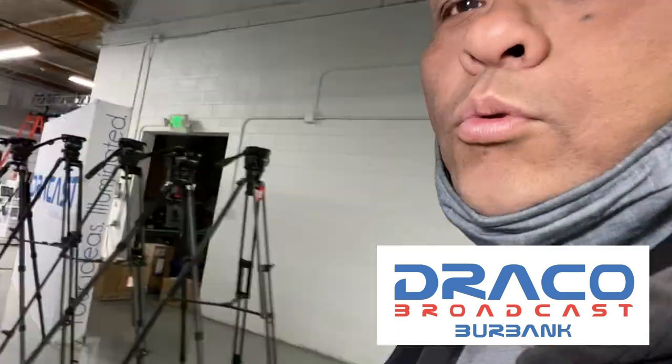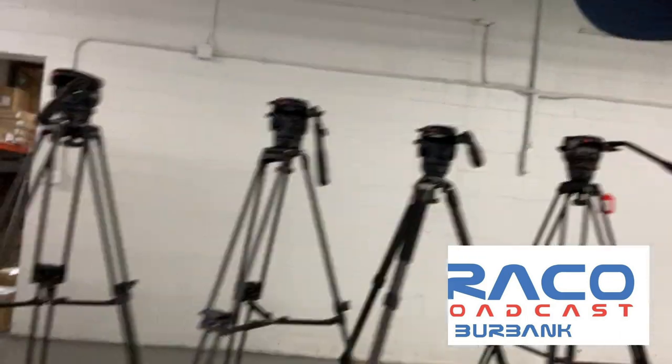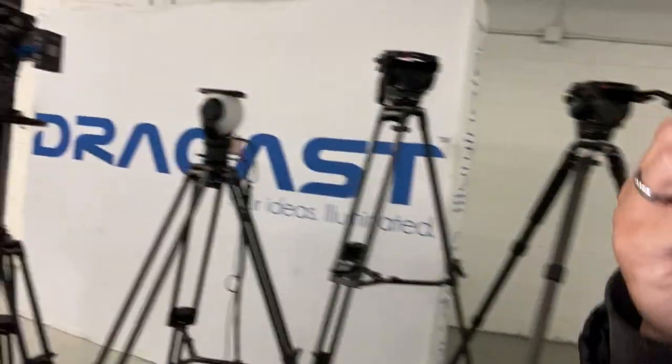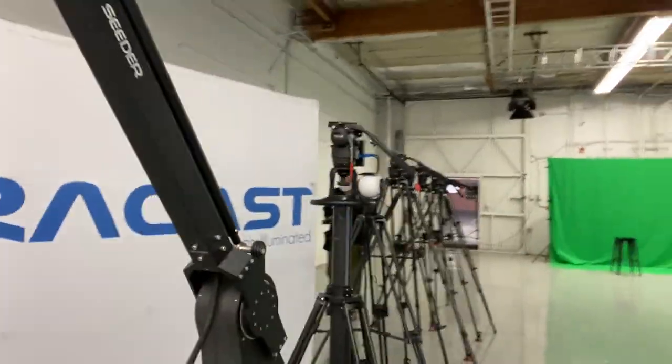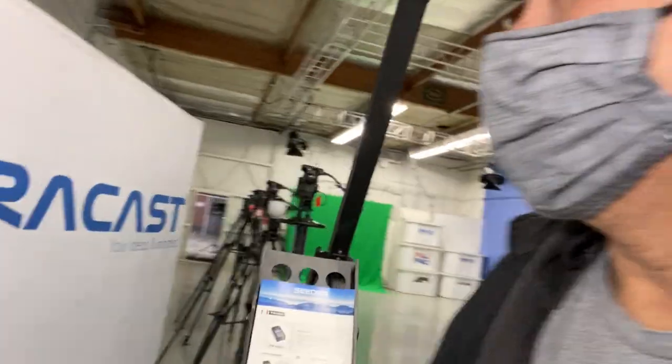If you guys ever need equipment for film — lighting, camera, movement — they've got everything here at Draco. This is the place to be if you're trying to get some gear. Today's video we're checking out the 800-watt Schultz LEDs, and we have the man Carl Schultz himself here.